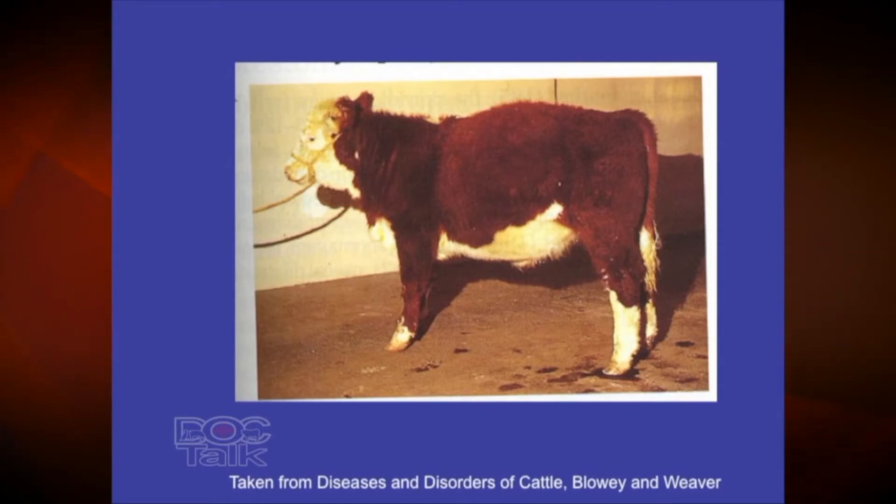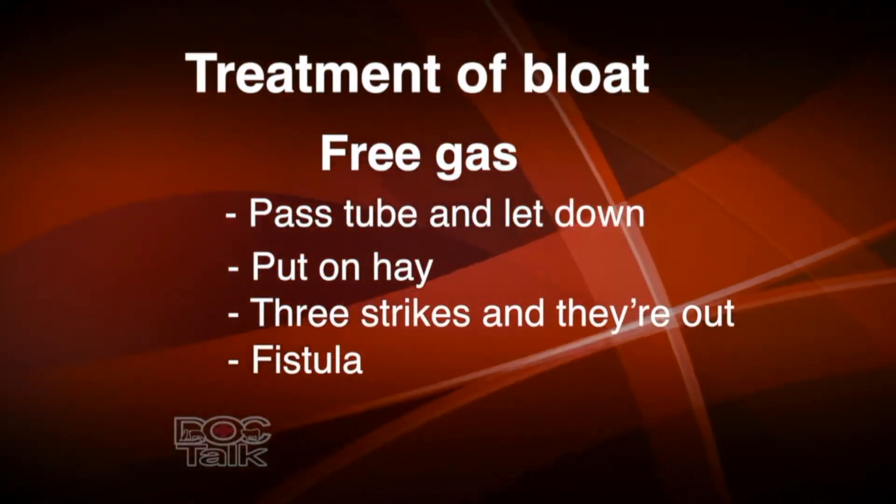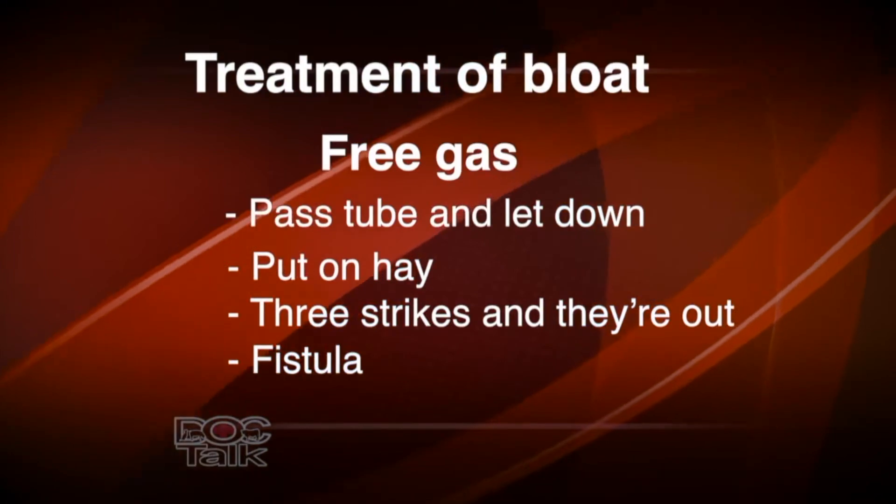Most cattle on wheat pasture are going to be of the frothy bloat variety. The best way to determine if it's frothy or free gas is to pass an orogastric tube — a stomach tube. First, put a speculum in the mouth of the steer, because if you don't and you pass a rubber tube, the molars on the back of that cow's mouth will chew that tube in half. You'd wind up with half the tube in the rumen and half in your hand. Use a metal or plastic speculum to guard the tube from being chewed in two.